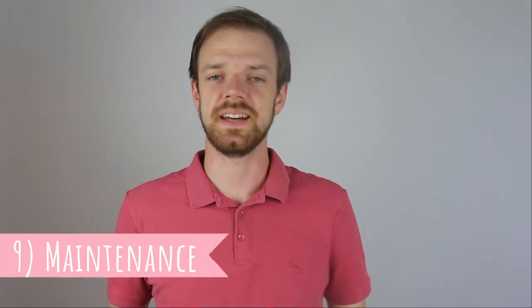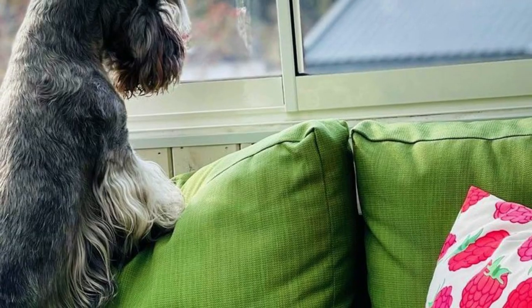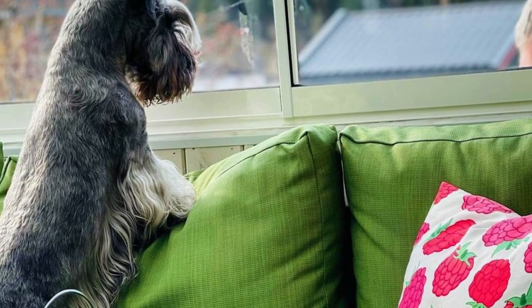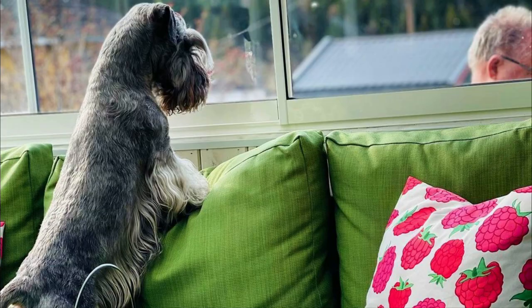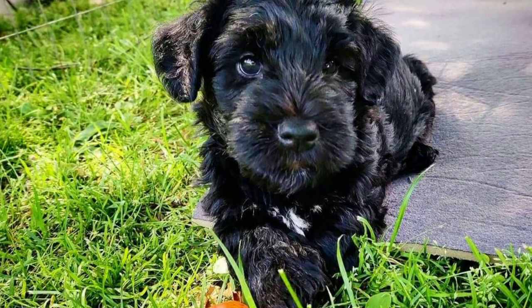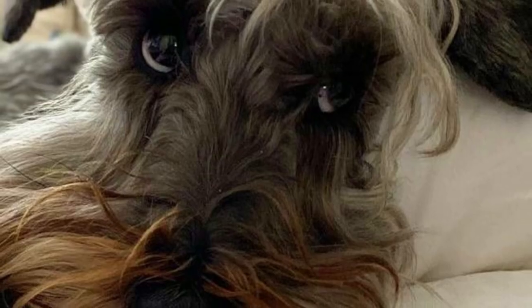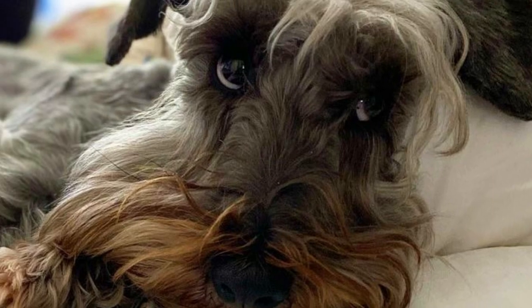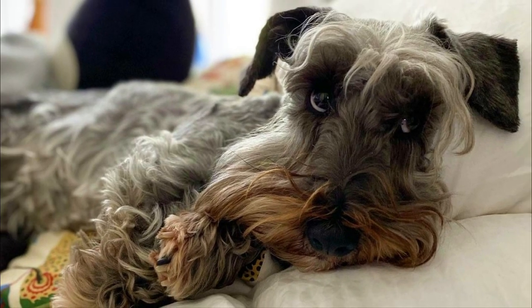Fact 9 - Maintenance. The Cesky Terrier's coat does require some maintenance. Most other similar short-legged terriers have coats that need to be hand stripped. The grooming of the Cesky is a little bit easier and hand stripping is not necessary, but the coat should be cut with clippers or scissors. Regular brushing is also needed to prevent matting and tangling. Just like with all dogs, you should also regularly check the dog's ears, eyes, teeth and nails, and clip or clean them if needed.